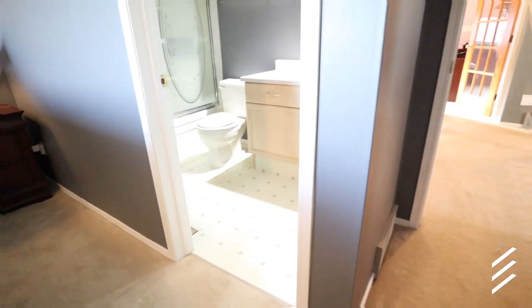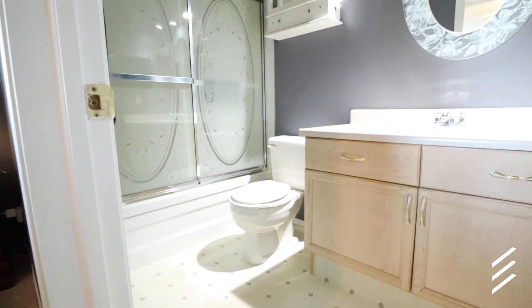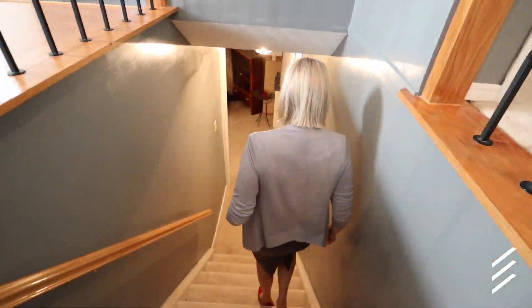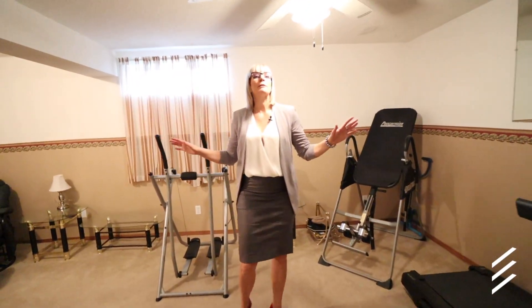And over this way, a full four-piece master en suite. And now for the basement. Welcome to the basement rec room.